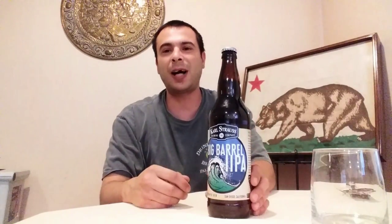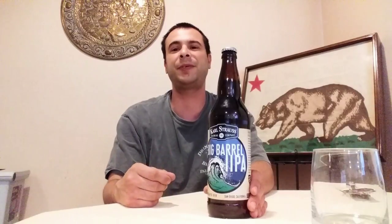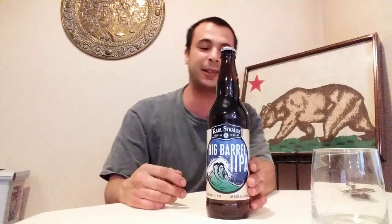What's up everybody, Rob Dog with another episode of Buzzing on a Budget. We're just gonna jump right into the review today because I got a clearance beer off the clearance rack with a short shelf life and it's about to expire, so we got to get into it before it goes bad on us.